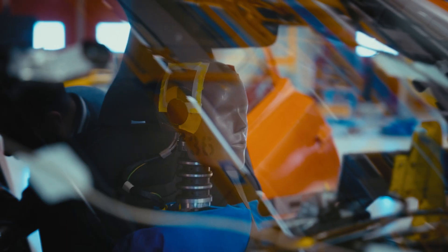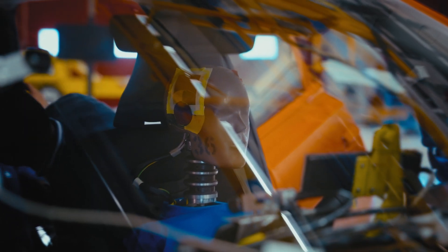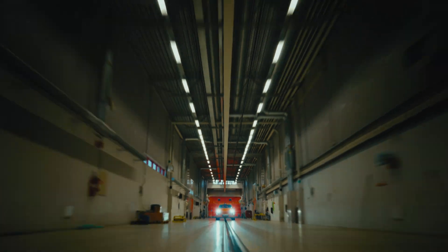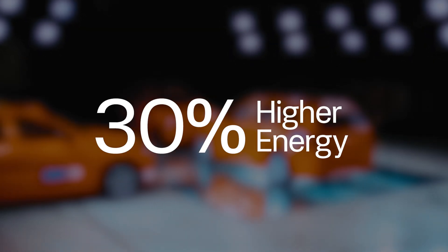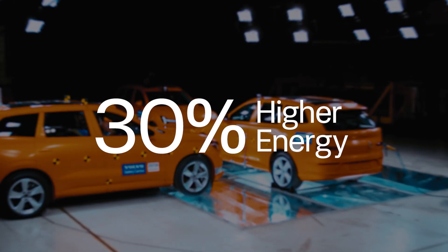That helps protect the occupants. In the side-impacted EX90 we had three crash test dummies, and in the EX90 exposed to a frontal crash we also had three dummies. The energy in this crash test is about 30 percent higher than the most severe standardized side impact tests required today. There would have been no serious injuries according to the data collected from the cars and dummies.